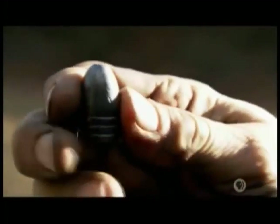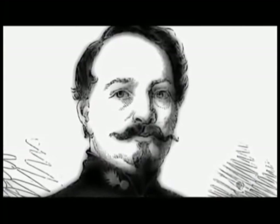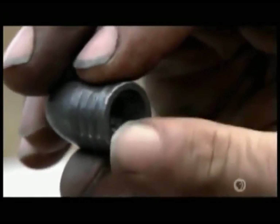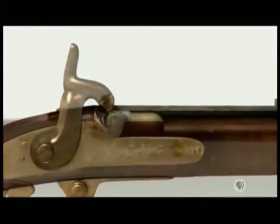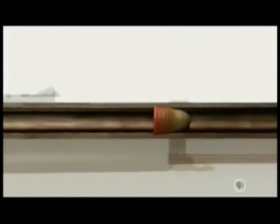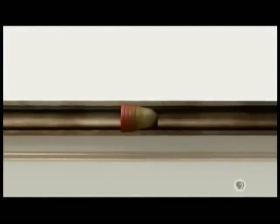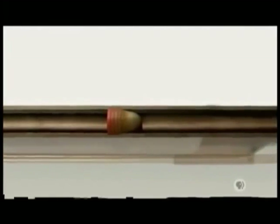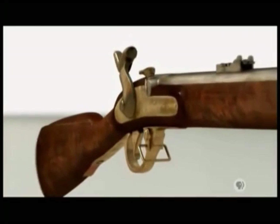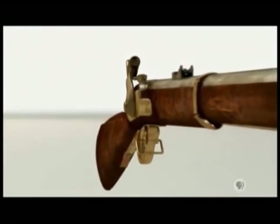The Minié bullet, named after its French inventor Claude Étienne Minié, is ingenious in its simplicity. Four greased grooves let it slide easily down the barrel, but the real innovation is the hollow base. On ignition, the base expands, gripping the spiral grooves of the barrel and making the bullet spin. With the arrival of the Minié bullet, the rifle evolved into the rifled musket — and it was ready for the battlefield.